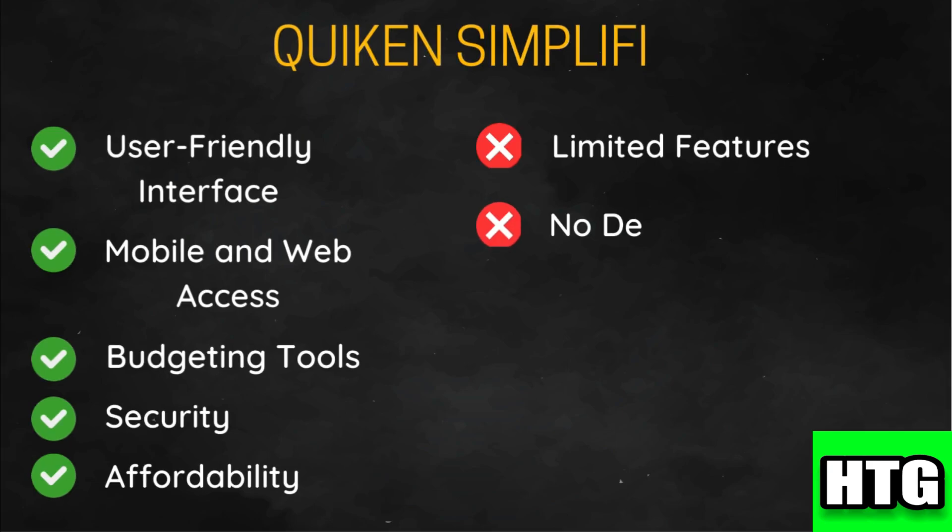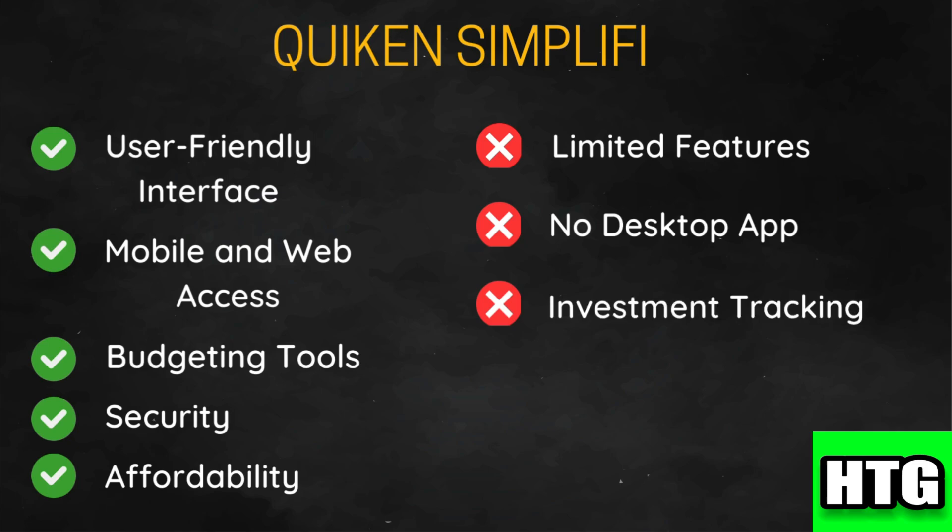Quicken Simplify is primarily web and mobile based with no dedicated desktop software, which may be a drawback for users who prefer a traditional software experience. It also has only basic investment tracking capabilities, which might not be sufficient for users with complex investment portfolios.